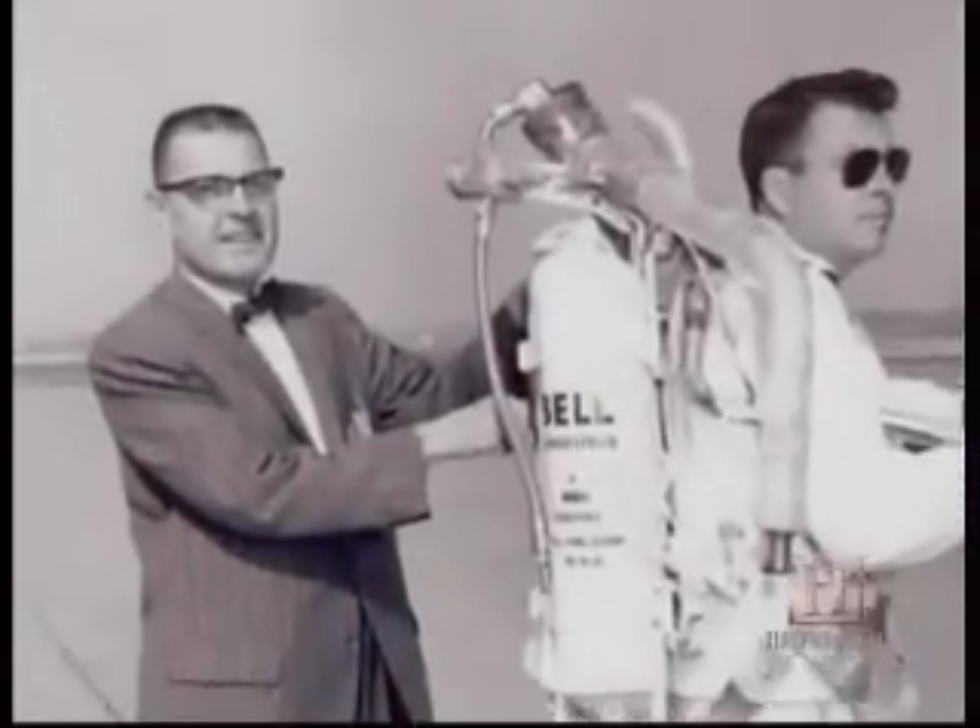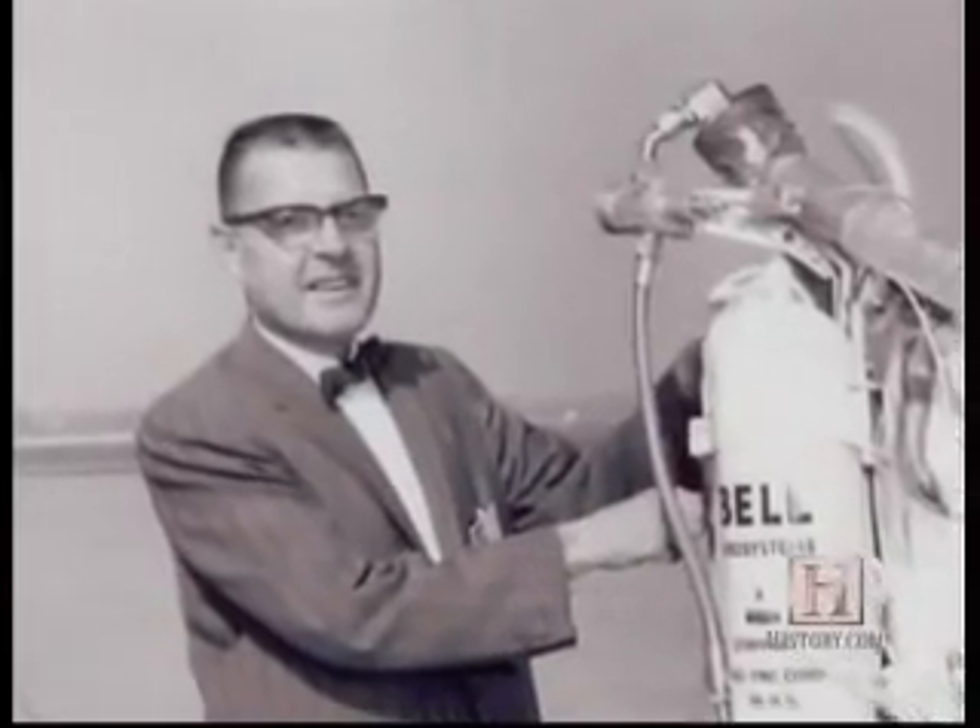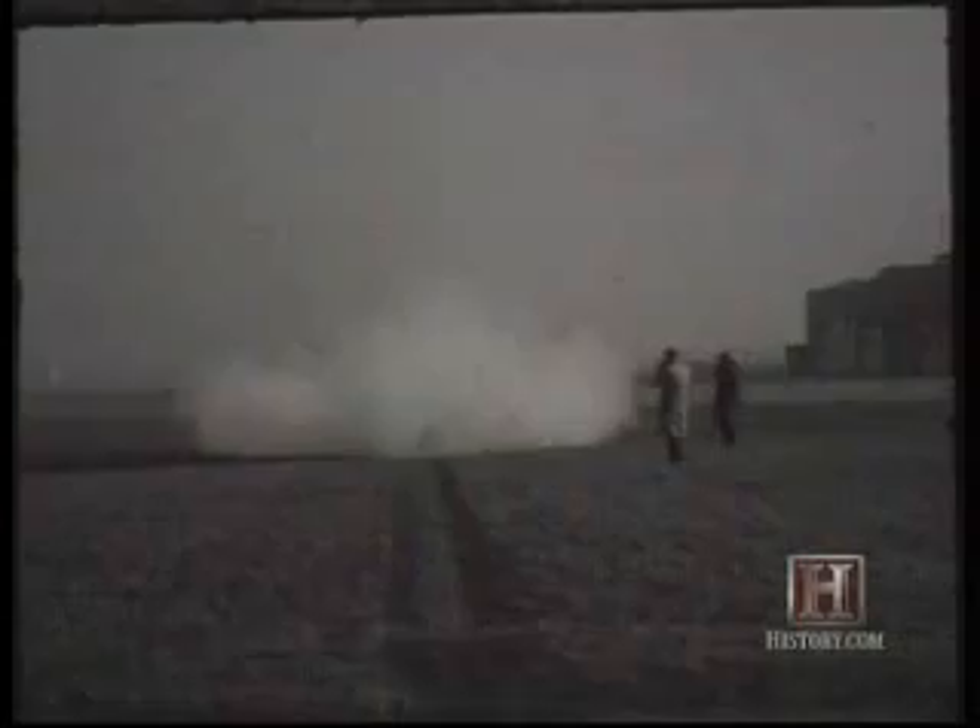Wendell Moore, a Bell Aerospace engineer in Buffalo, New York, created the belt in the late 1950s and early 1960s. Moore got the idea while working with liquid hydrogen peroxide used in the rocket boosters of high-flying research aircraft to keep them stable at stratospheric altitudes.